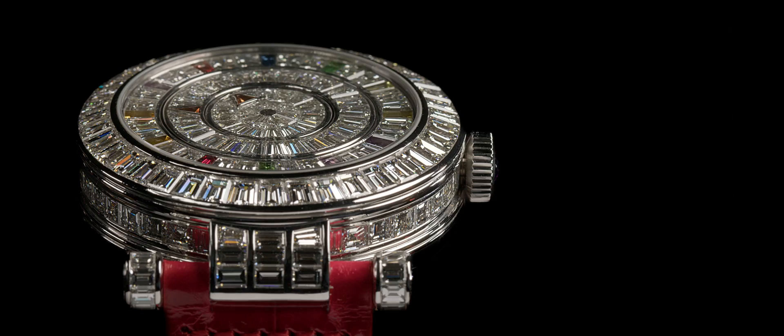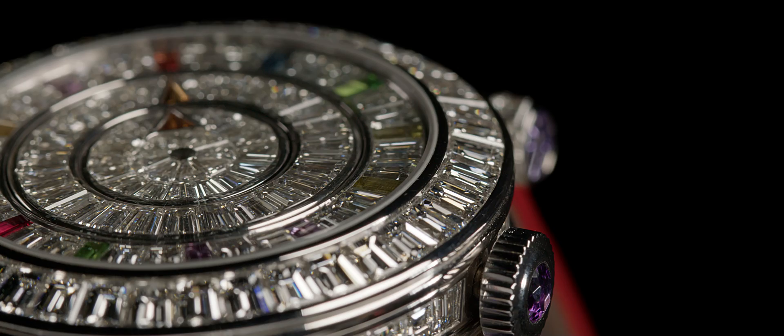The Double Mystery — a true work of art, very feminine, entirely set with diamonds and colour stones as indexes, with rotating discs indicating the hours.